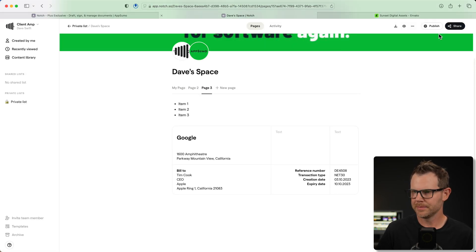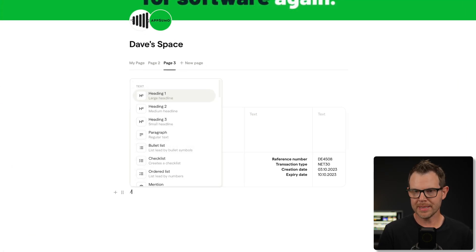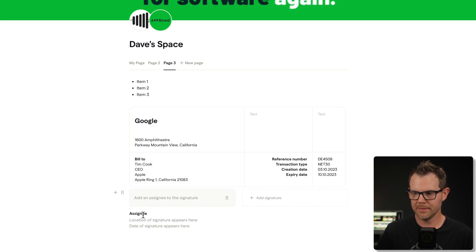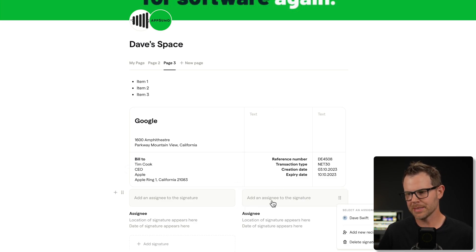I'm going to jump back to editing and go right to the killer feature — document signing. We can type slash and then do 'sign,' and here is a signature line. From here, we can assign the signature to a particular person by clicking on the box. I can assign it to myself or add a new recipient right here. We can have multiple signatures as well, by clicking on the next box to add an additional signee.